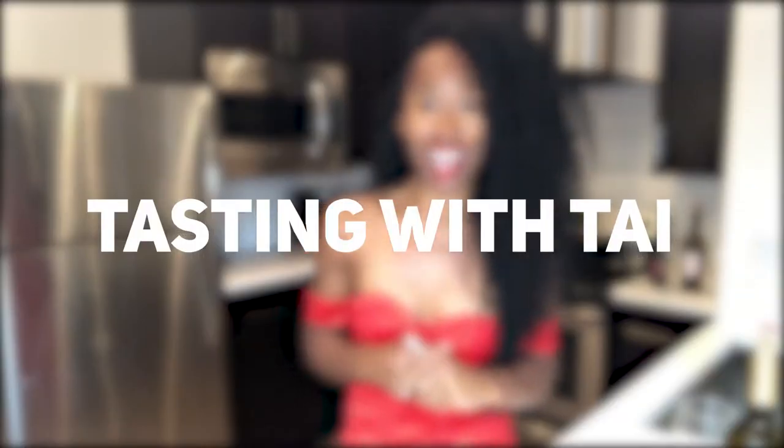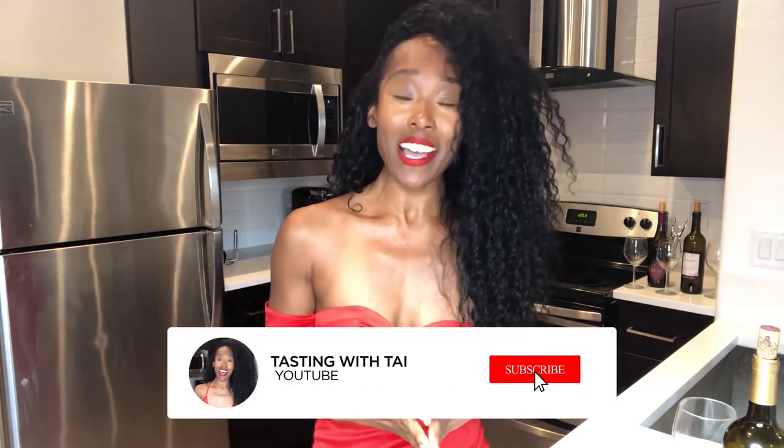Hi everyone, welcome to my new YouTube channel, Tasting with Tai. I'll be your host, Thais Lanier. I hope everyone is at home being healthy and safe during this quarantine time. I'm super excited about my new channel. I am a wine lover — I'm not an expert, but I'm a wine lover.